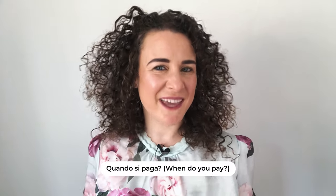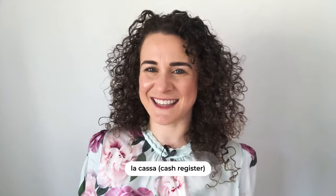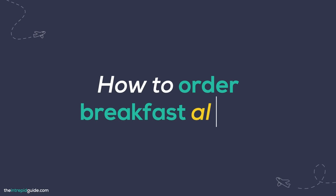Next up — when do you pay? Quando si paga? When you go to an Italian bar it can be tricky to know when to pay. As a general rule, in small Italian bars with just a couple of people behind the bar, you generally order at the bar first, then tell the cashier afterwards what you had and pay. In larger bars, you generally have to pay at la cassa (the cash register) first, get a receipt called a scontrino, and take it over to the barista to place your order.